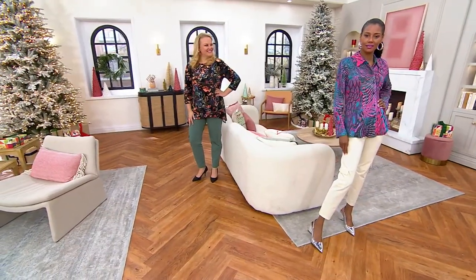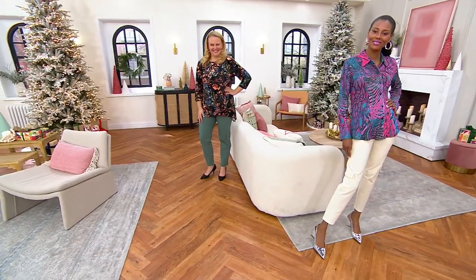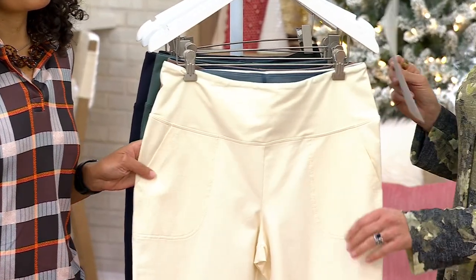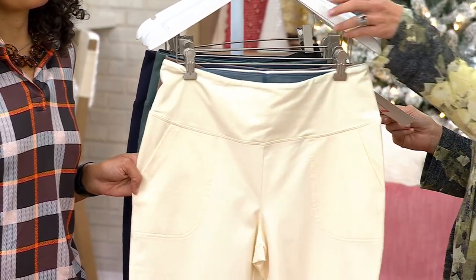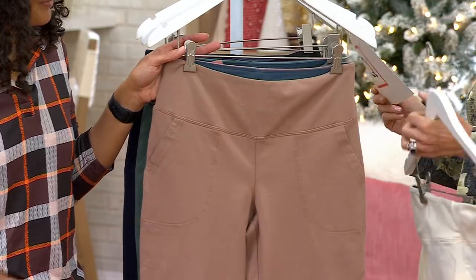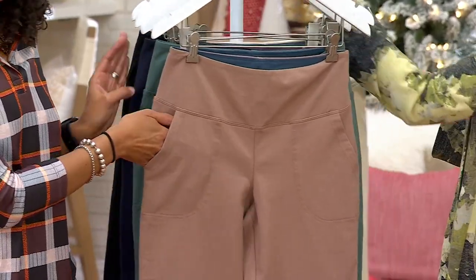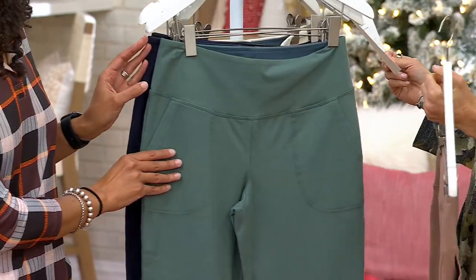We have regulars, petites, and talls — a 29-inch, a 26-inch, and a 32-inch inseam — and they're $21 off right now. Katya and I both chose the winter white, which is fantastic. There's also what we call safari chic.